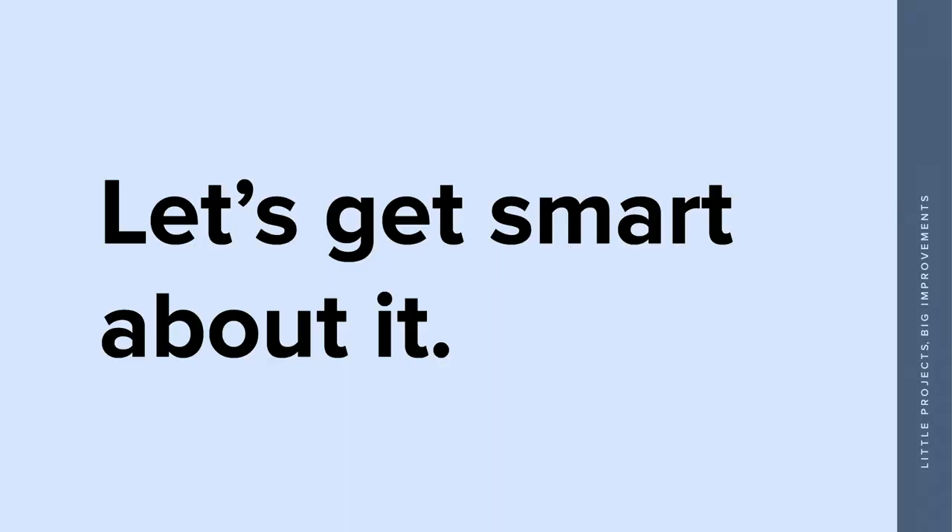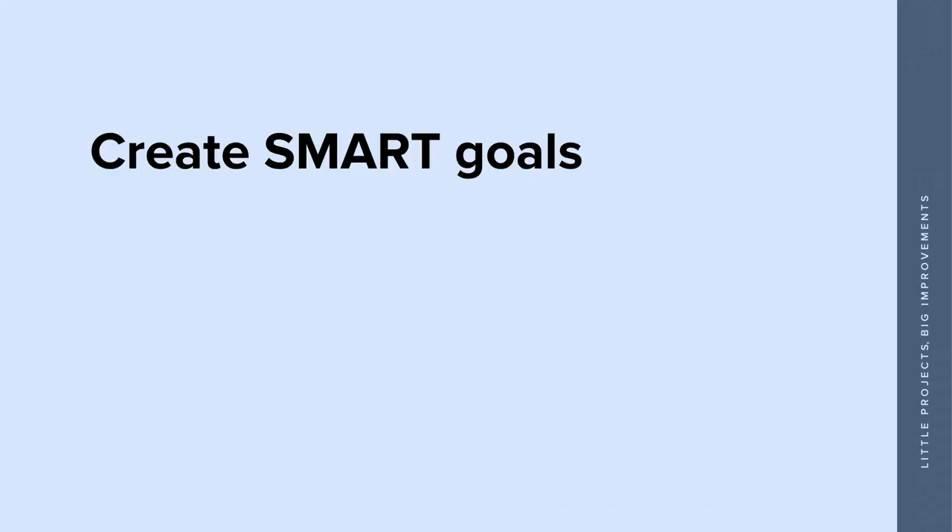I don't know how many of you have heard of SMART goals before. They're used all the time — a very marketable acronym. We created SMART goals.